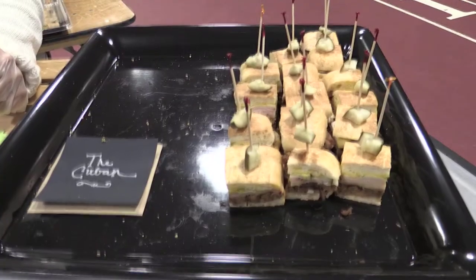It's also made with our house-made tomato jam. And then one of our customers' favorites, the Cuban, which is pulled pork, ham, Swiss cheese, and a mustard topping with a Maitland local pickle.